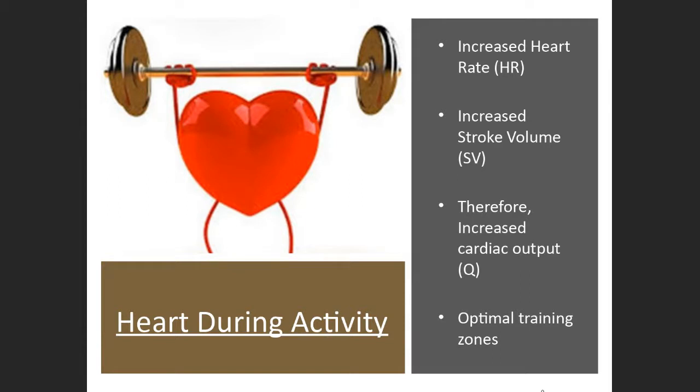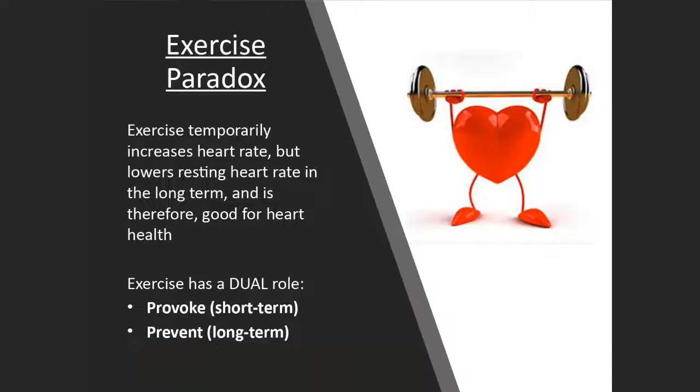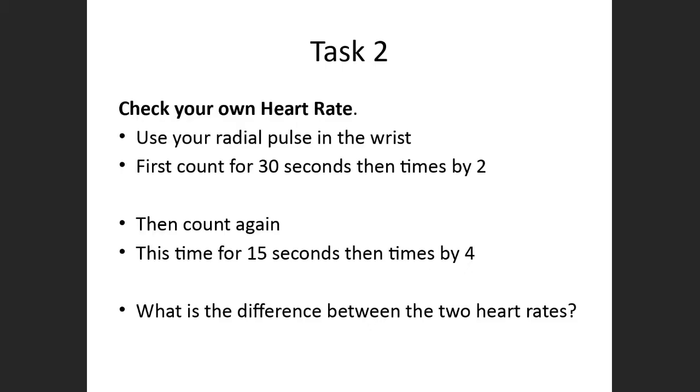We need to think about increasing heart rate and increasing stroke volume, giving a joint increase in cardiac output. Cardiac output is heart rate times stroke volume — the volume of blood the heart is ejecting and how many times a minute it's doing that. We will also talk about optimal training zones. We talked about the dual role of preventing and provoking — we provoke short-term to prevent long-term — and that is of course the exercise paradox.